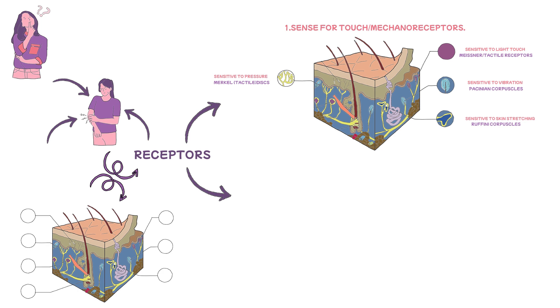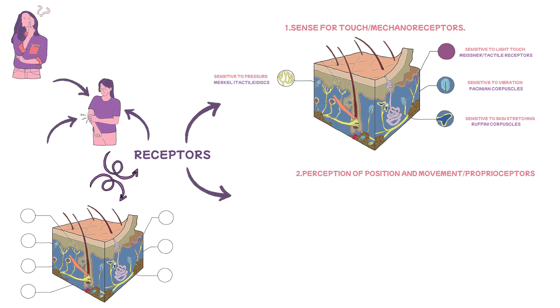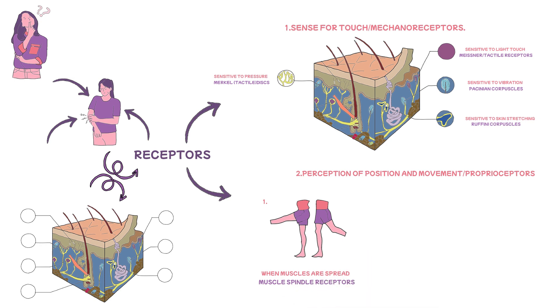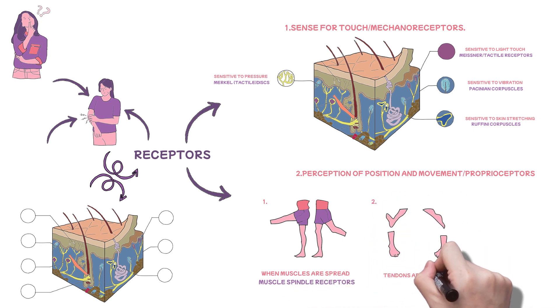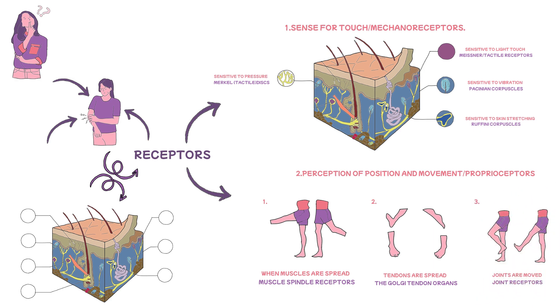The second type of receptor is responsible for the conscious perception of one's own body parts' position and movement. These are referred to as proprioceptors, and there are three types: those that detect when muscles are stretched — the muscle spindle receptors; those that detect when tendons are stretched — the Golgi tendon organs; and those that detect when joints are moved — the joint receptors. Many students get tripped up here, but worry not. We'll take a quick recall of what we've covered so far, then continue and introduce this next confusing subtopic.